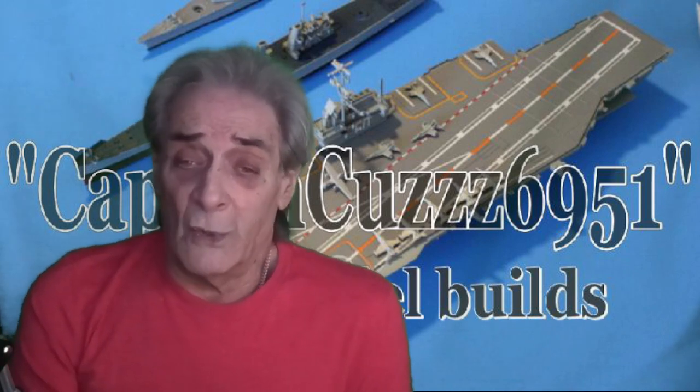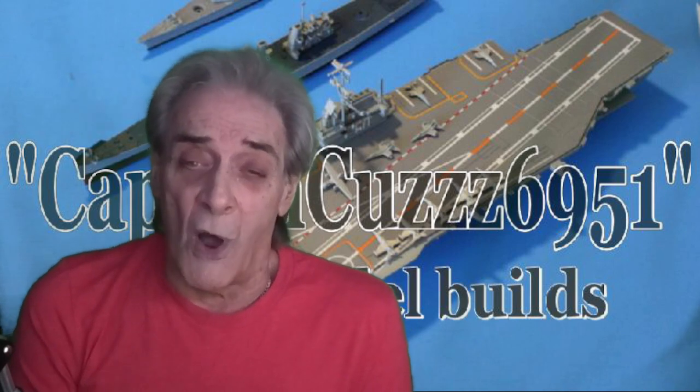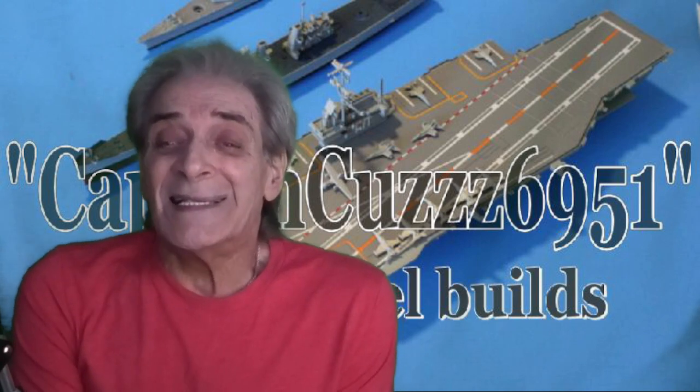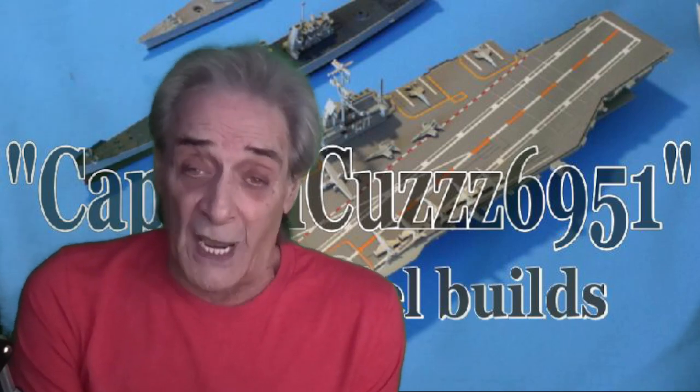So that's what I started to do. But after watching a bunch of you guys' videos and noticed that you guys are doing not only ships but ground support such as tanks and armored cars and so on and so forth, and air support as well. So with all that being said I'm changing the name to Captain Cousin 6951 Scale Model Builds.